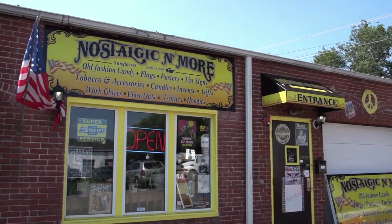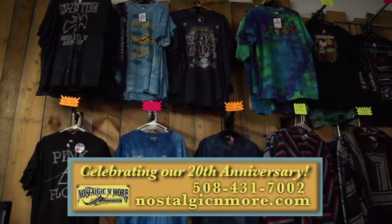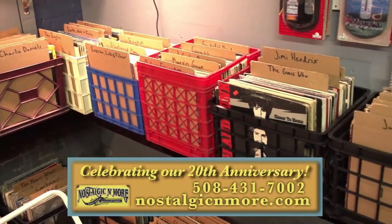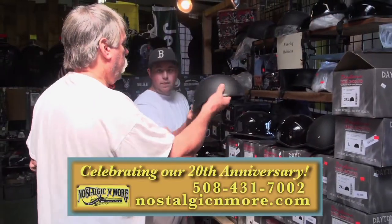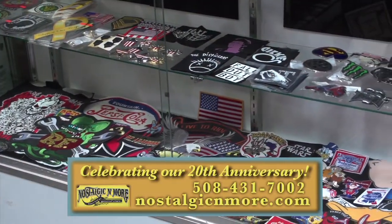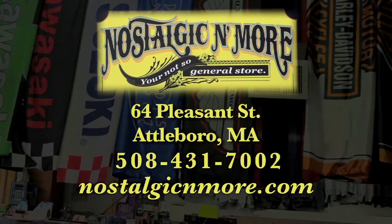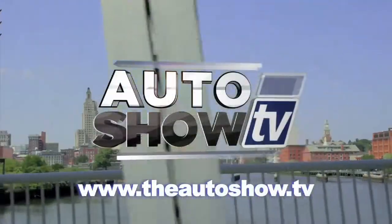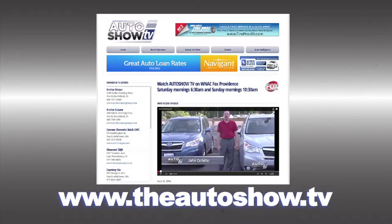Nostalgic and More — we're definitely unique. That's why we say we're your not-so-general store. We carry classic rock and roll t-shirts, incense candles and oils, collectible vinyl record albums, nostalgic tin signs, work gloves, even Daytona motorcycle helmets, and lots of hard-to-find and rare treasures. Celebrating our 20th anniversary in Attleboro. For more information about any of the dealers and deals on today's show, or to view previous episodes of Auto Show TV, go to theautoshow.tv.